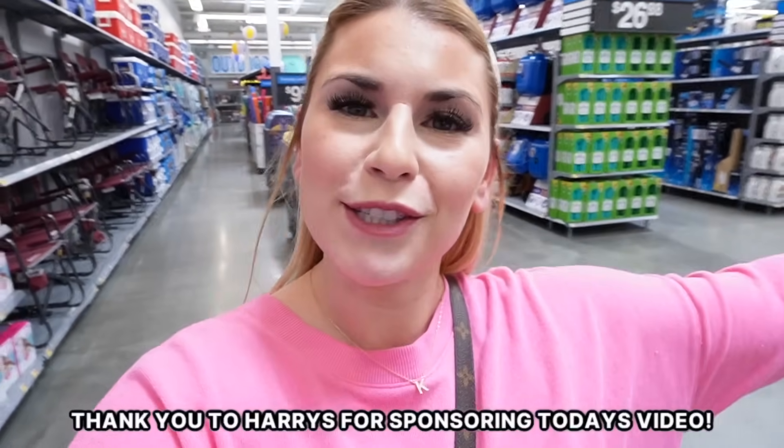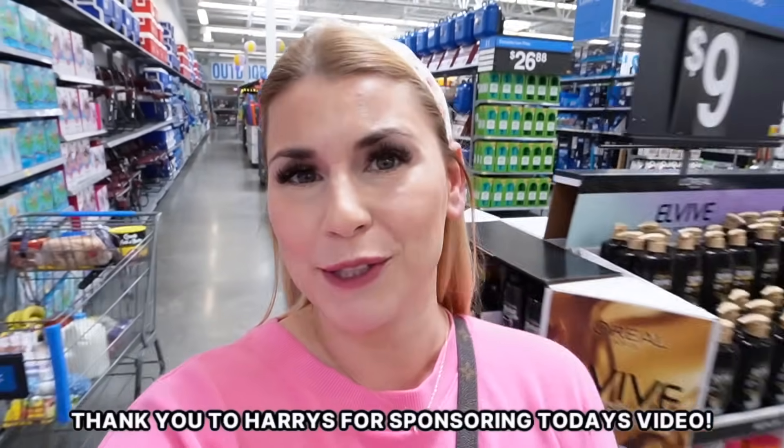Shopping all these springy summery items reminded me I need to pick up new razor heads. Brian and I have the same razor company — Harry's. You probably know that's our ultimate favorite razor company. They have so many great self-care products. Brian uses their entire line, but I need new razor heads for me. We're heading over there so I can tell you all about Harry's, who is the sponsor of today's video. Thank you to Harry's for sponsoring today's video.